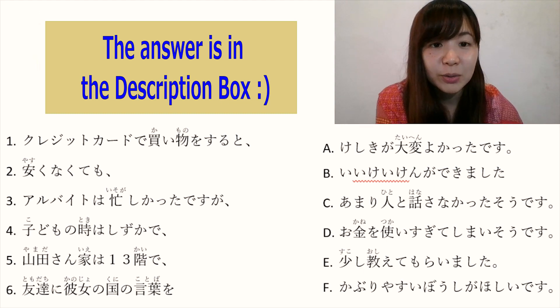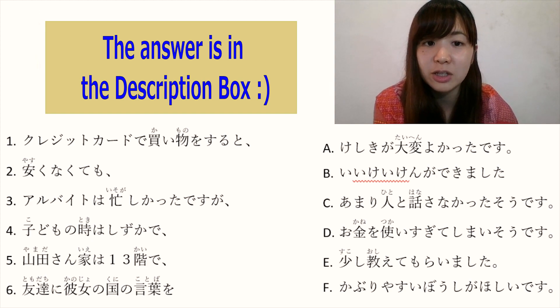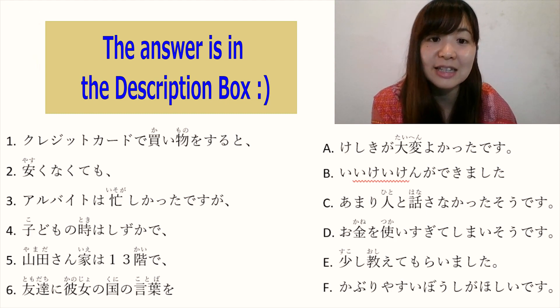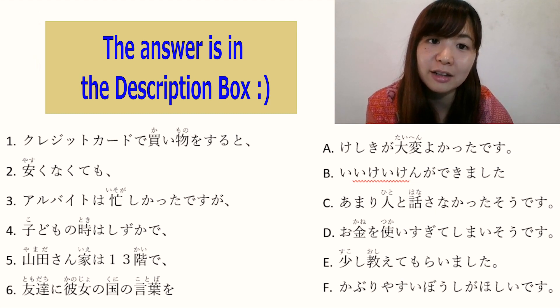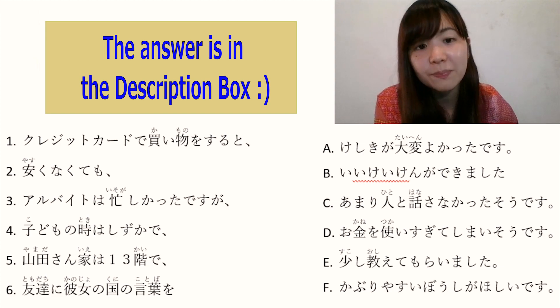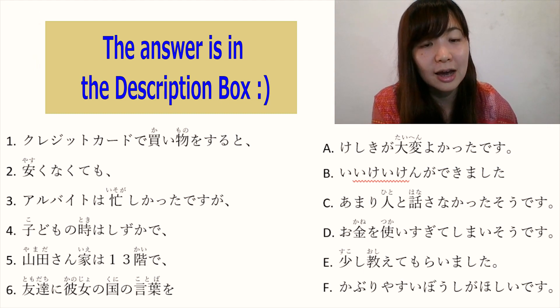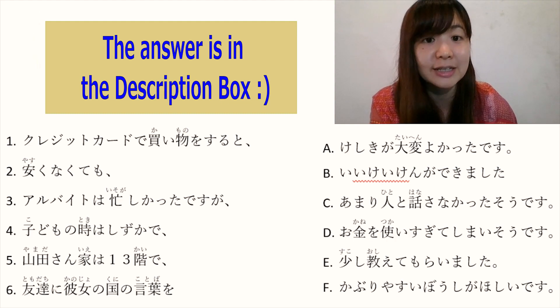Number 2: 安くなくても — 'even if it's not cheap' — the only answer you can connect with this sentence is F: かぶりやすい帽子がほしいです. So the full sentence is: 'Even though it's not cheap, I want a hat which is easy to wear.' The answer is F.